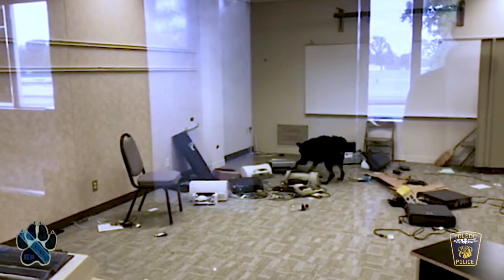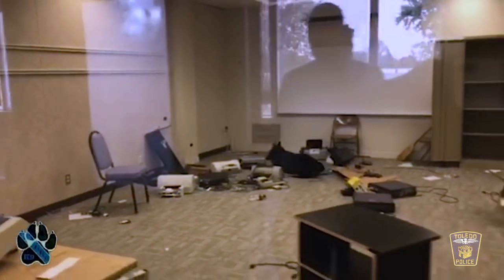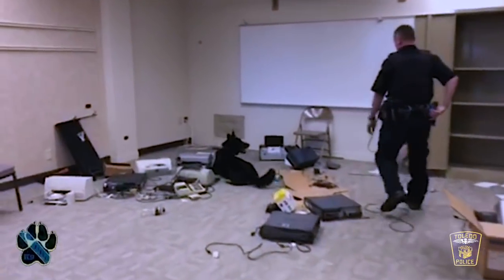I think that's a pretty good indication there's dope within what looks like a copier. That's what I'm looking for from the dog.